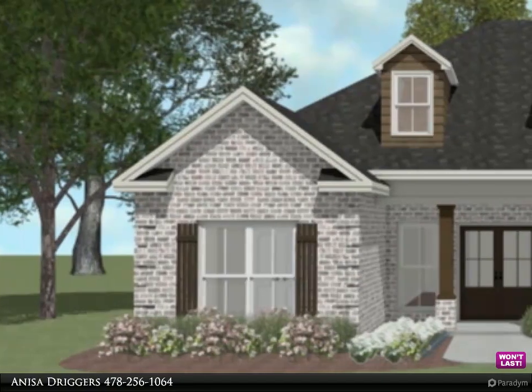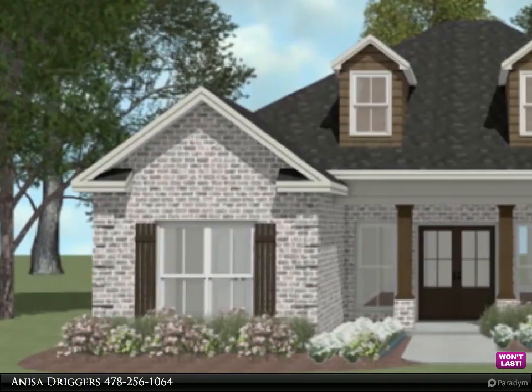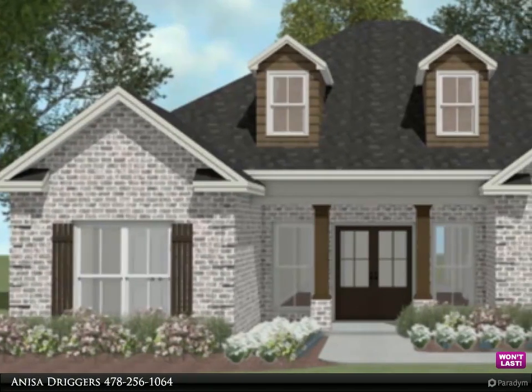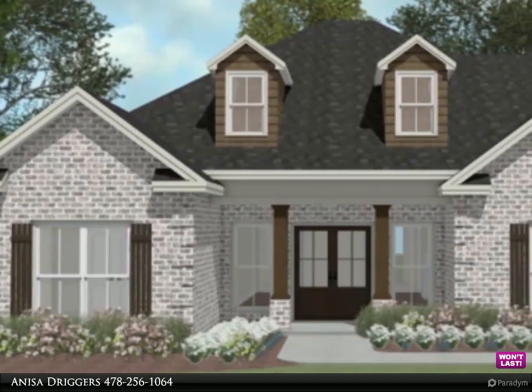The Driggers team presents these amazing listings for you to view. Contact us for more information. Driggers Construction presents the ELMB plan.